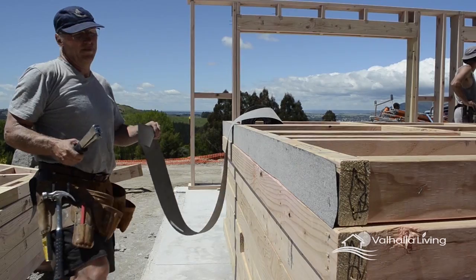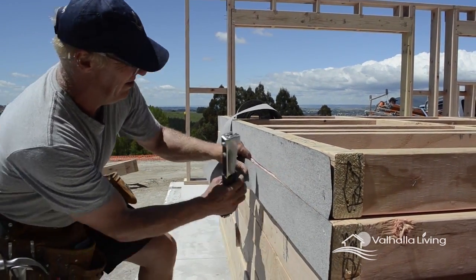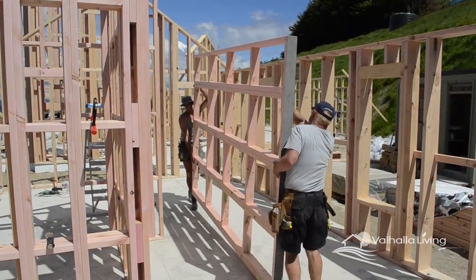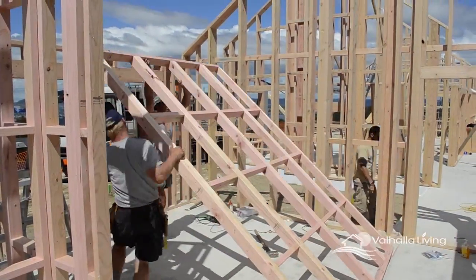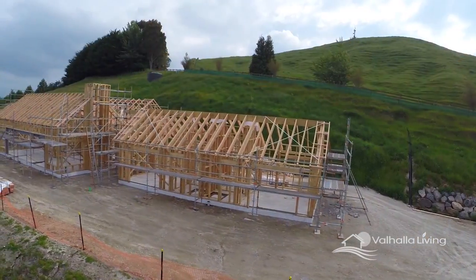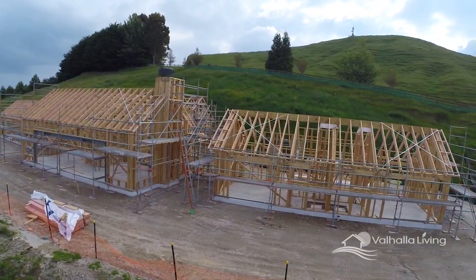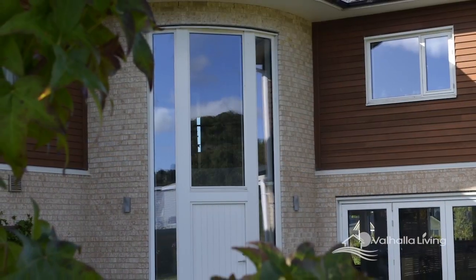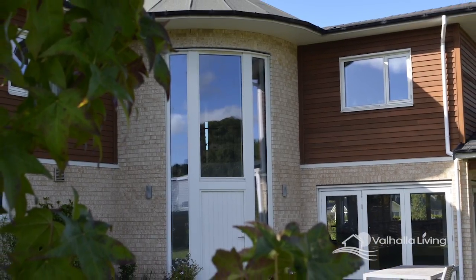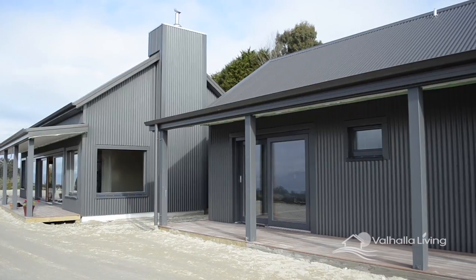In this video we'll take a brief look at the particular building processes involved in the construction of passive houses. Building company Valhalla Living specialises in designing and constructing energy efficient homes and in particular passive houses. We'll be looking at two projects which are very different in design and have achieved different levels of energy efficiency — one reaches complete passive house status while the other doesn't quite meet the very strict requirements to do so.